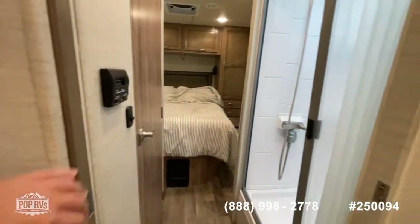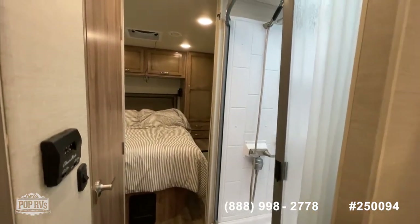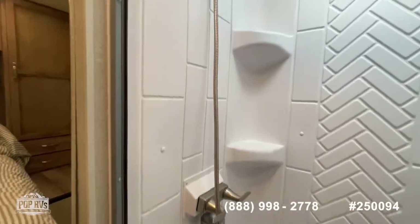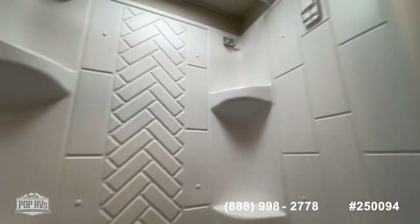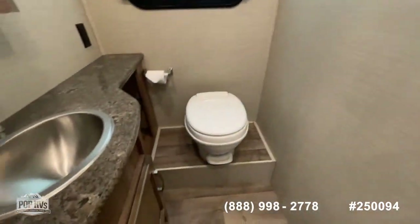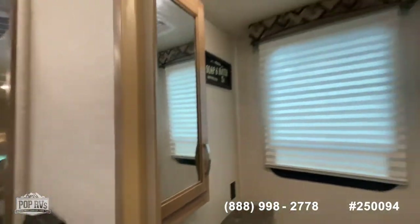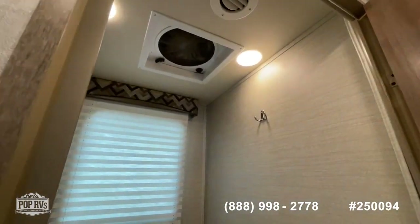Moving to the rear of the coach, you have a pocket door separating the shower and bathroom as well as the master bedroom. You have a nice-sized stand-up shower with a detachable faucet and a recessed skylight. Across from the shower, you have a private toilet, elevated with plenty of leg room, a sink with plenty of counter space, a built-in medicine cabinet, and of course the MaxxAir vent fan. Another nice feature is you have heating and air ducted into the bathroom as well — something you don't see on all RVs.